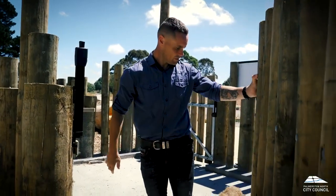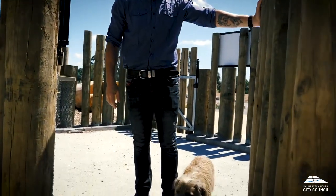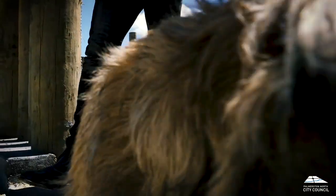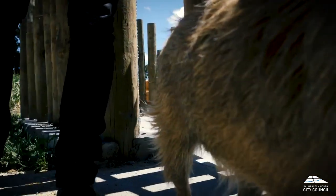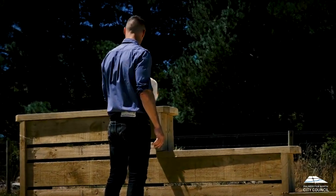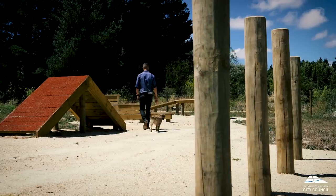It's around about 3,000 square meters. There are about six pieces of agility equipment in there and it's designed for smaller dogs — dogs that people don't necessarily have a lot of control over. So you've got that fenced area where you can put your dogs and they can still run around and play.